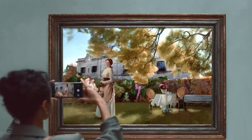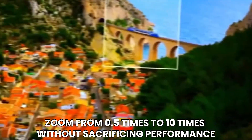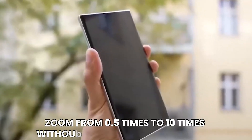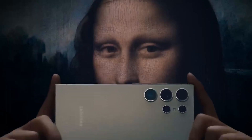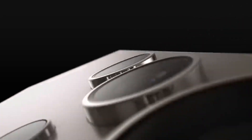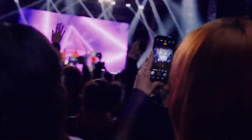One of the most notable enhancements is the seamless zoom capability, allowing users to effortlessly zoom from 0.5x to 10x without sacrificing performance. Although the decision to replace the 10x zoom lens with a 5x zoom lens may raise eyebrows, Samsung assures users that this change results in consistent quality throughout the zoom range, along with improved portrait mode shots.